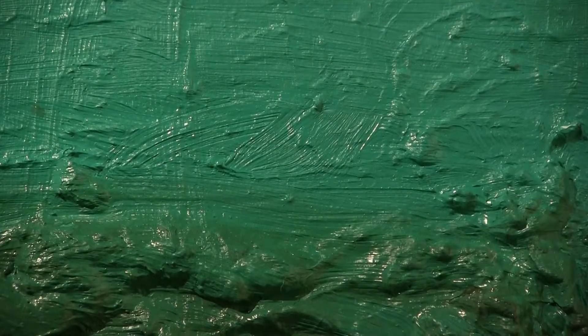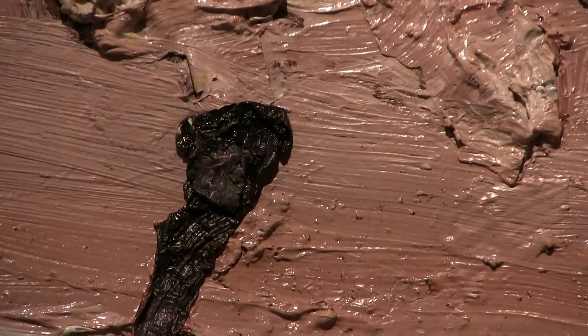Rina credits his father, a construction worker, for teaching him to use some unusual tools in his work. He used trowels and hammers and all sorts of equipment, and I used some of the same things in making paintings — using trowels to scrape paint off and to apply it. So that's a very obvious relationship.